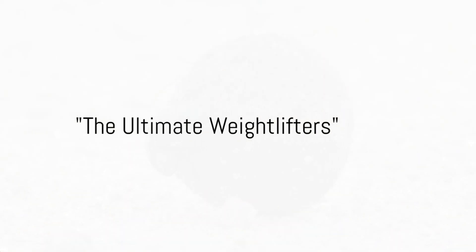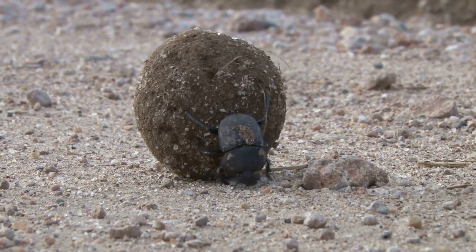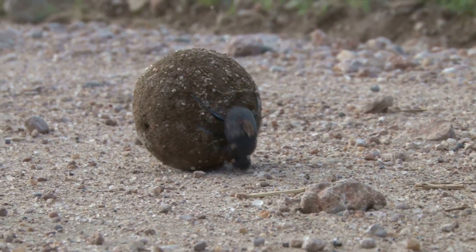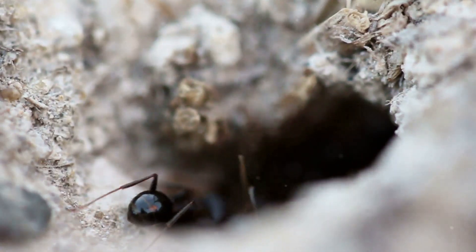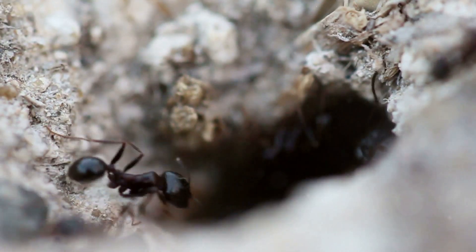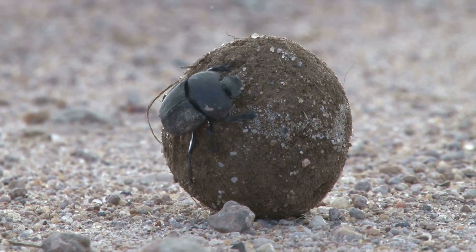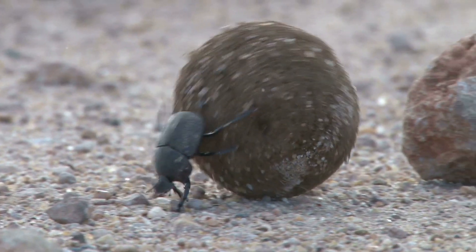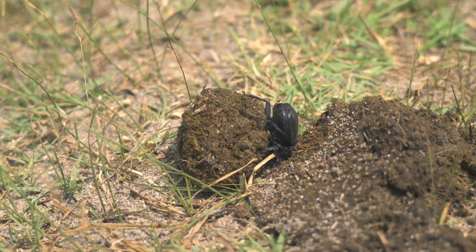Forget about gym rats — we've got the real heavy lifters right here in the insect world. When you think about strong animals, elephants and rhinos come to mind. Sure, they're big and bulky, but when it comes to strength relative to size, the real champions are much, much smaller. Take the humble ant, for instance. These tiny titans can carry up to 50 times their own body weight. Imagine being able to lift a car over your head and casually saunter off with it — that's the equivalent of what these incredible insects achieve on a daily basis. And let's not forget about the mighty dung beetle. Their choice of workout equipment might be unconventional, but these little guys are no joke. They can pull more than 1,000 times their own body weight.